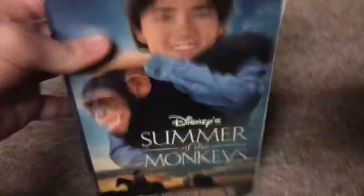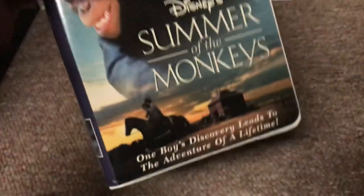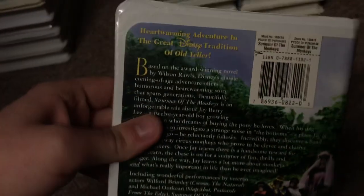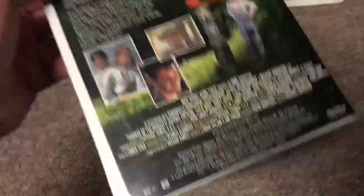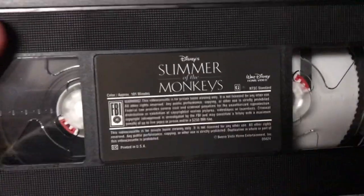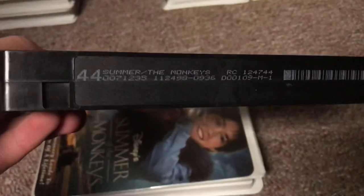Next, the 1998 VHS of Summer of the Monkeys, which I got back in June of 2016. One boy's discovery leads to the adventure of a lifetime. The back says heartwarming adventure in the great Disney tradition of Old Yeller. I prefer the dark sticker label copy over the ink label copy, so I got rid of the ink label copy. Print date is November 24th, 1998 — printed two days before Thanksgiving that year, which falls on the fourth Thursday of November every year.